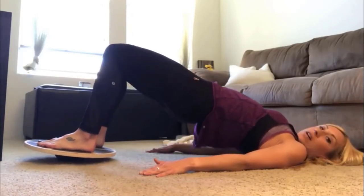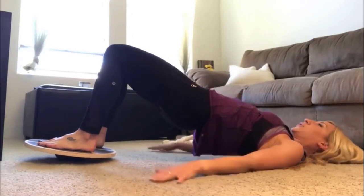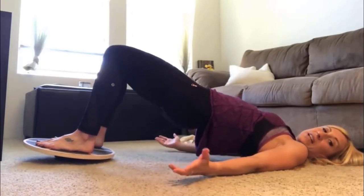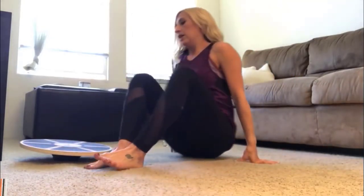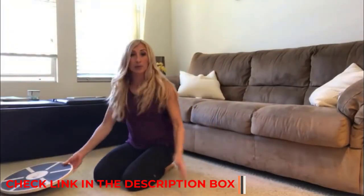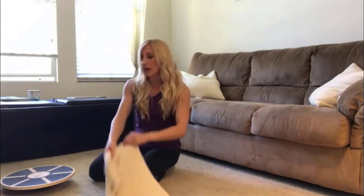Many products are available, including a balance board for standing desks. Each has its own set of characteristics, benefits, and costs. To assist you in creating an educated selection, I conducted significant research, read several reviews, and prepared a list of the best balance boards for standing desks from well-known brands. After an extensive investigation, I discovered that these items are pretty beneficial to people like you.